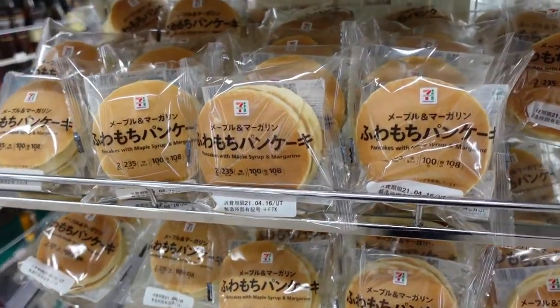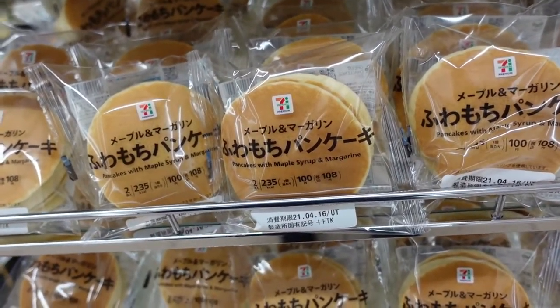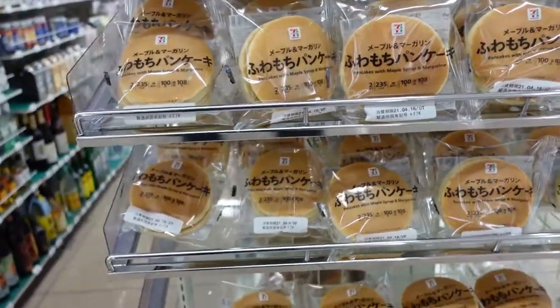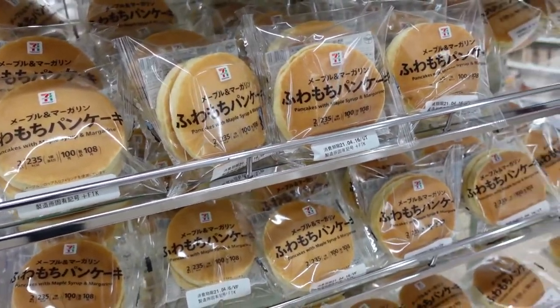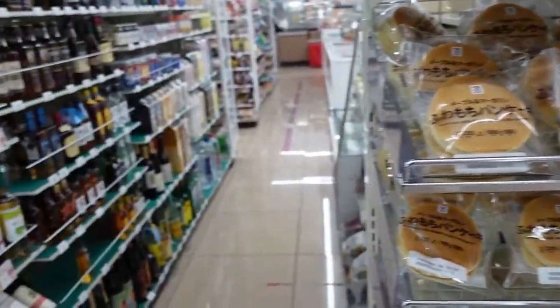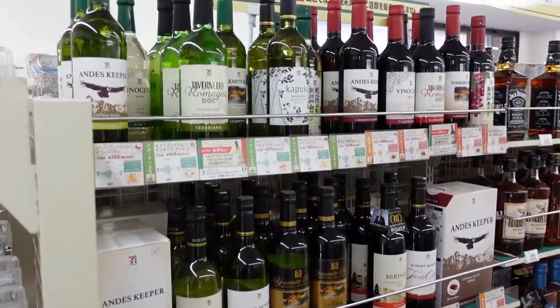Another famous item here in Japan is the pancakes with maple syrup and margarine — these things sell like hot cakes, they're very popular. You throw them in the microwave for a couple seconds, not too long, and then you eat them — oh so good. They just recently came out with another version called tiramisu. I'm not usually a big tiramisu fan but those were actually really good.